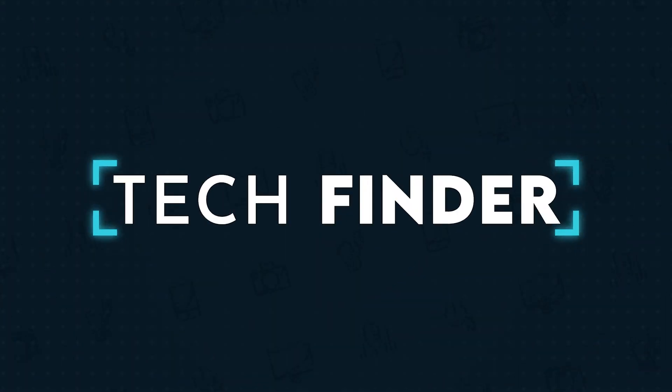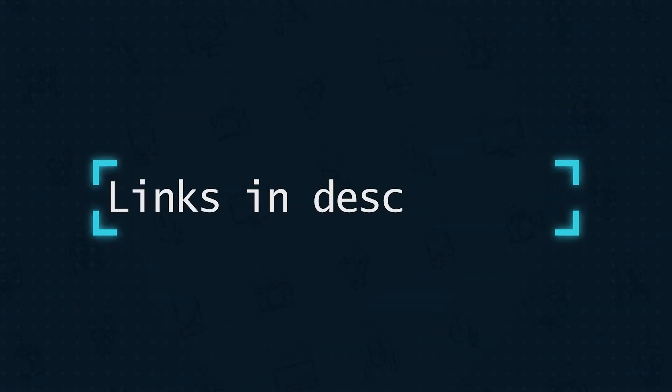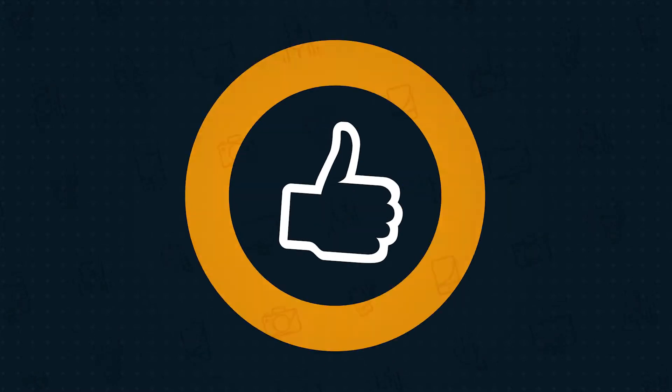G'day, you're watching Tech Finder. As always, links to all the products we talk about are available in the description below, and if you enjoyed the video, help the channel grow by throwing us a like when we're done.